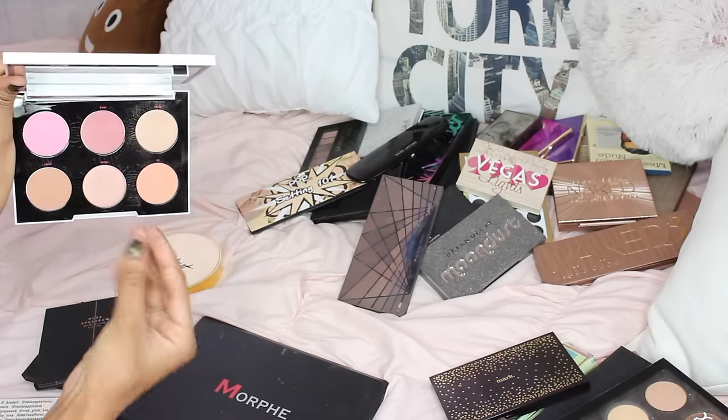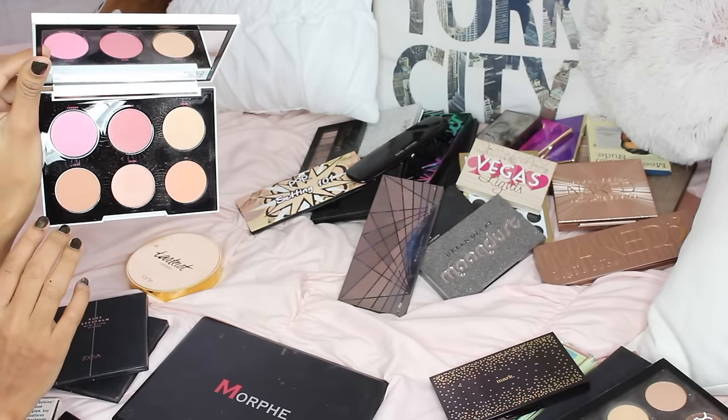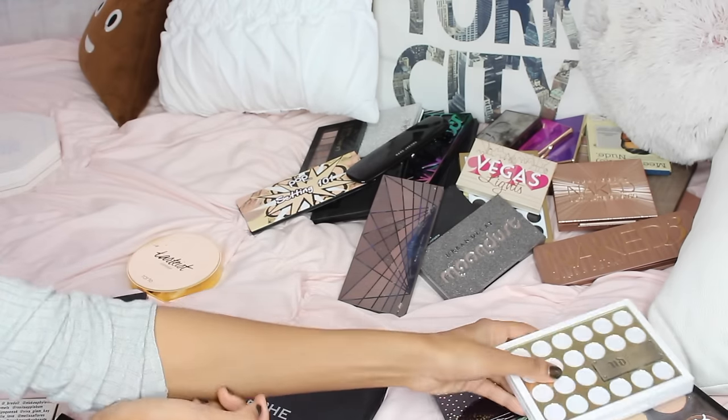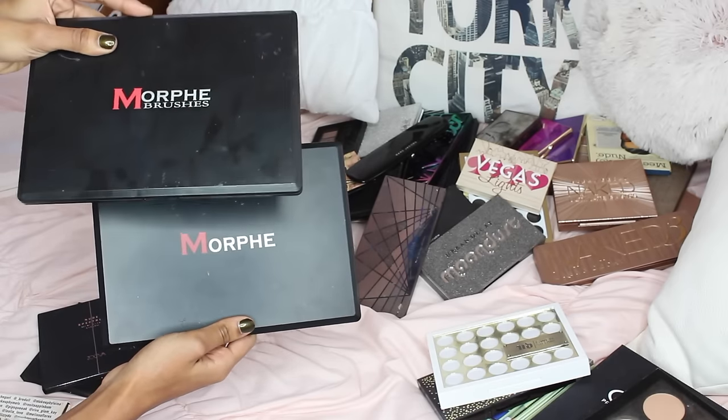The Gwen Stefani blush palette — OC is my go-to because it's a peachy color, and there's a beautiful pinky one too. But I have so many and I reach out for individual blushes more than a palette, so I'm going to be getting rid of it.